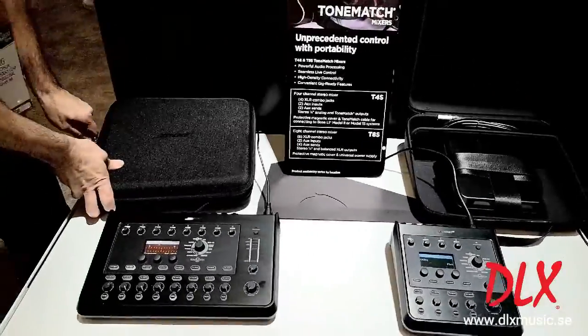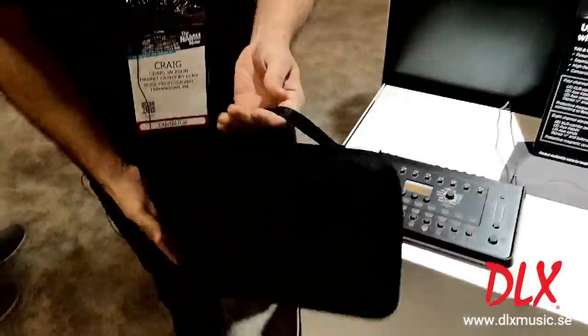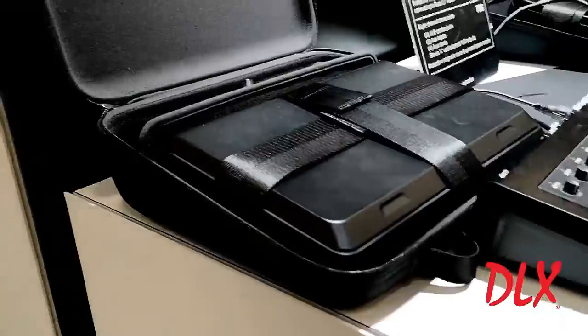It zips up nice and tight and allows you to just throw it in the back of your car, protect your mixer, and have a nice clean look.